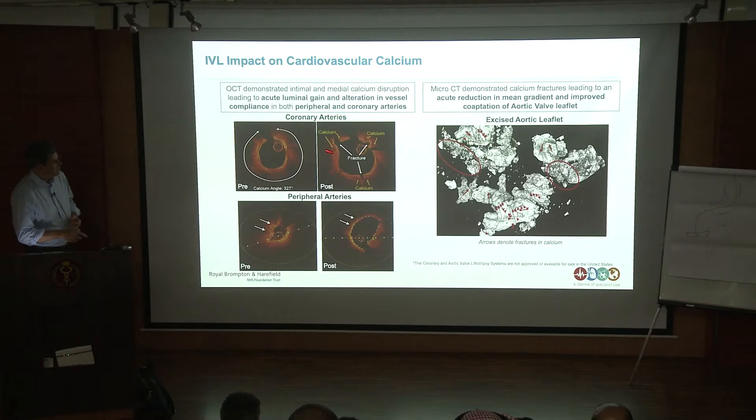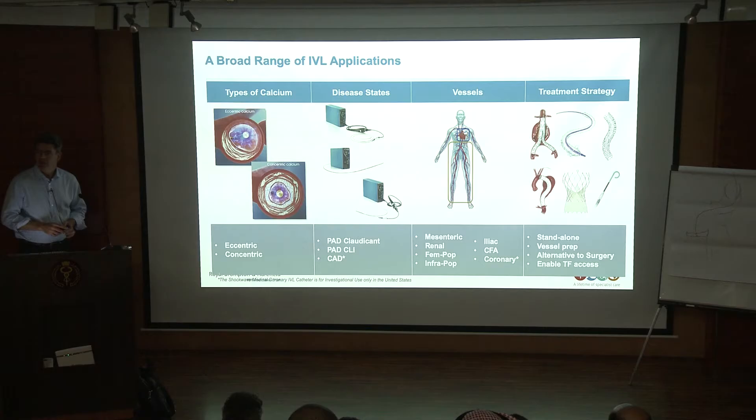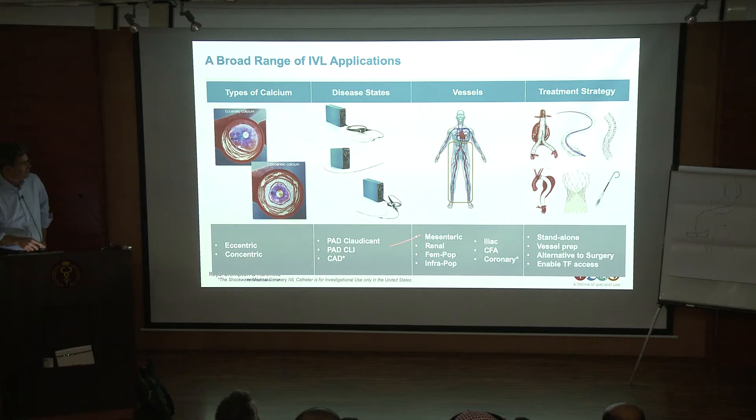These are fractures through the calcium. Here's a very tight lesion of a peripheral artery, and within an aortic valve leaflet you can see fragmentation of blocks of calcium into much smaller blocks which are much more conformable. There is a broad range of applications. It's more effective in concentric calcium — you get circumferential cracks. Very useful in peripheral arterial disease; the program in the US and Germany has really taken off. There are also new devices in development for treatment of aortas and aortic valves.